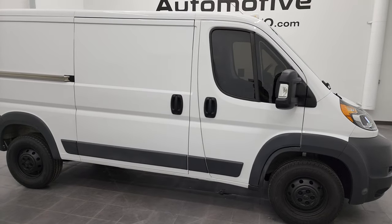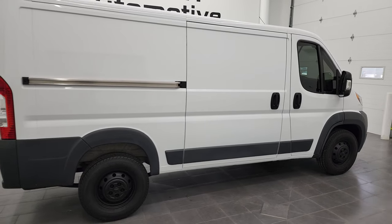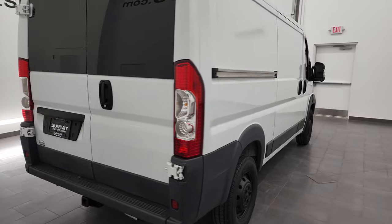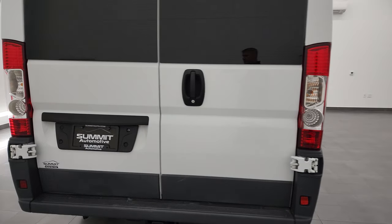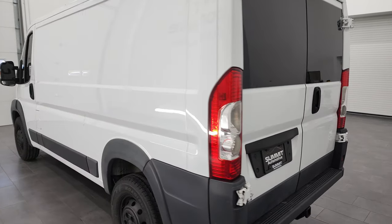Hey, this is Brett, and this 2017 Ram ProMaster 1500 is stock number 13147Z. I'm here at Summit Automotive in Fond du Lac, Wisconsin, your new and used ProMaster and cargo van headquarters.